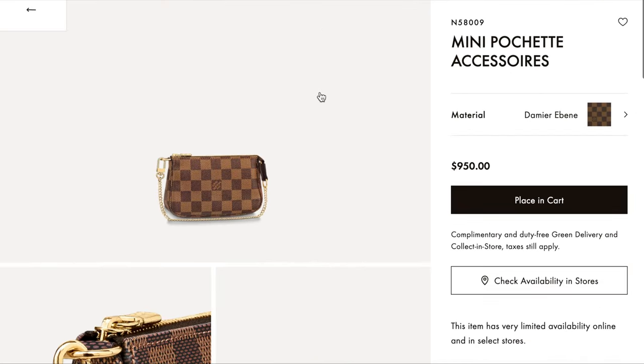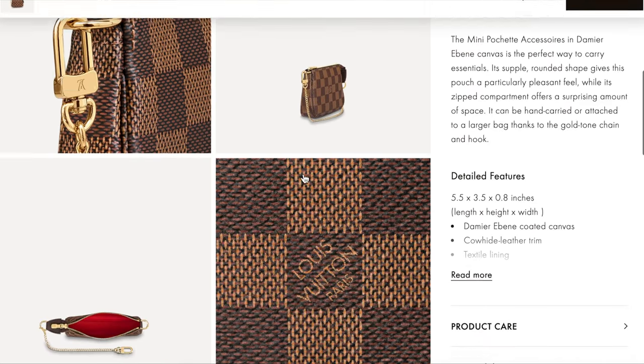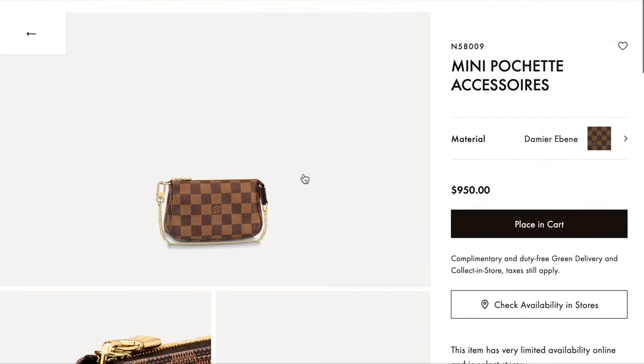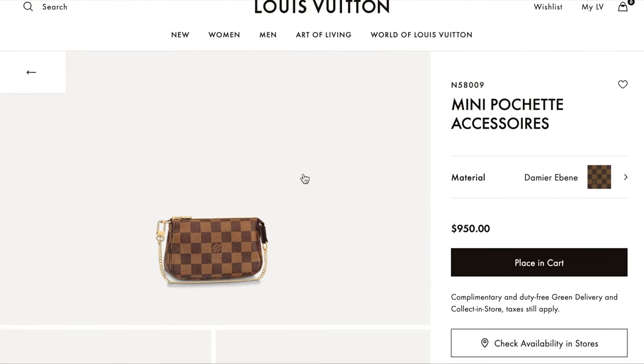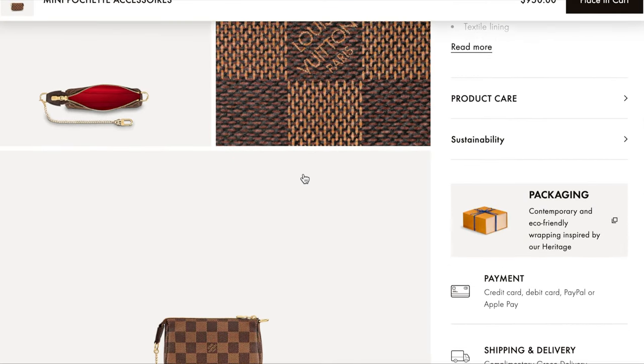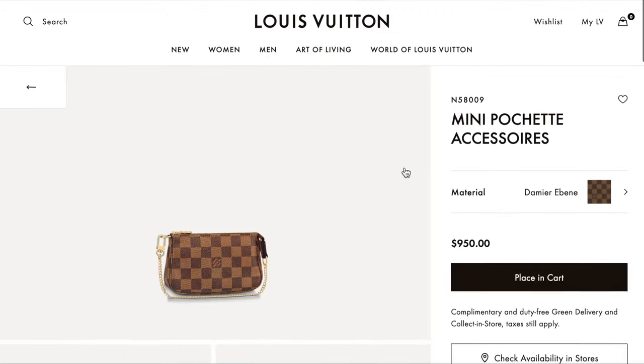The Mini Pochette Accessoires — I know it's not really a handbag, but nowadays everyone's been using it more as a handbag than just a pouch on a strap. It's currently $950 Canadian — that's right, $950 Canadian, probably breaking the thousand with the next price increase. That's in the Damier Ebène.